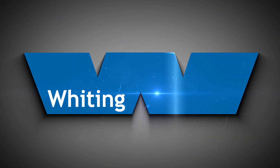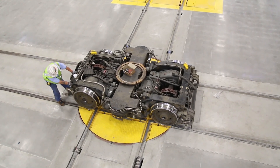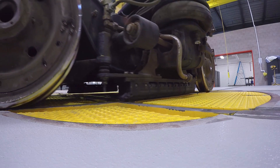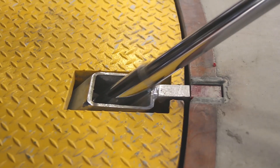Whiting single truck turntables utilize a center-mounted Rotec-type bearing for their reliability and ease of use. Whiting turntables are extremely rugged, well-balanced, and suitable for the heavy demands of transit and freight maintenance shops.